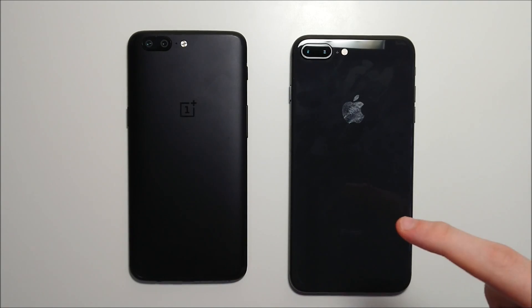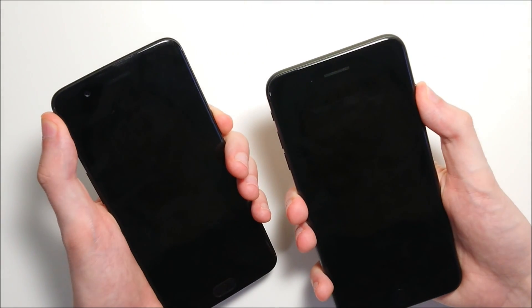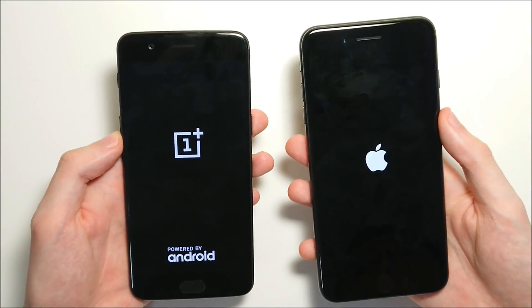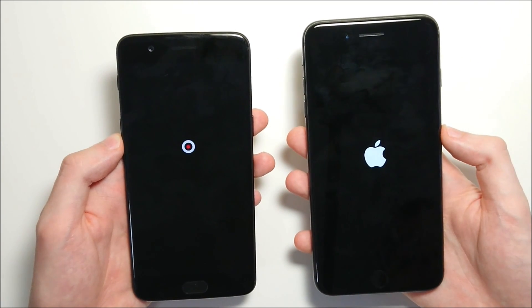The iPhone 8 Plus costs twice as much as the OnePlus 5, but is the phone really that much better? Let's go ahead and find out. Both these phones are pretty similar in terms of specs, but of course there's a huge price difference. During this test we're going to be testing a lot of things, including the front-facing camera and the speakers.